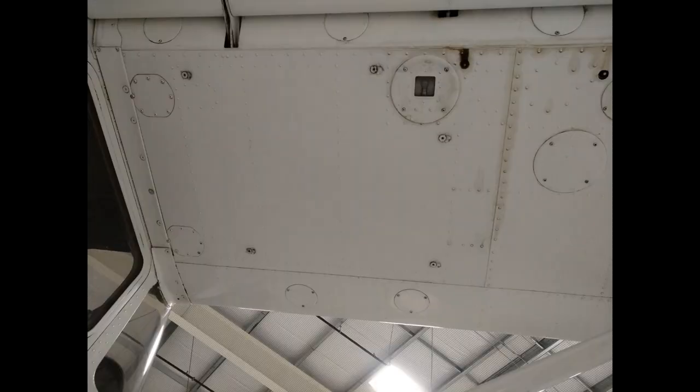Each wing tank features five fuel drains to account for different slopes the aircraft might be parked on. Early models of the 172 had removable fuel tanks that only had one drain. This older type of 172 is still very common at a lot of private flight schools.